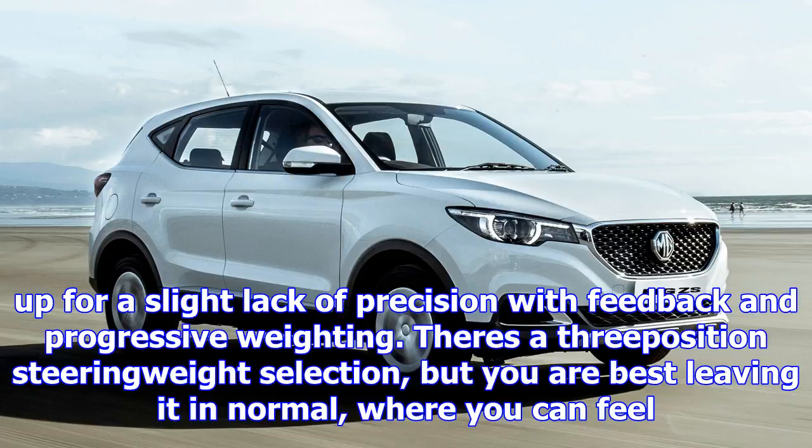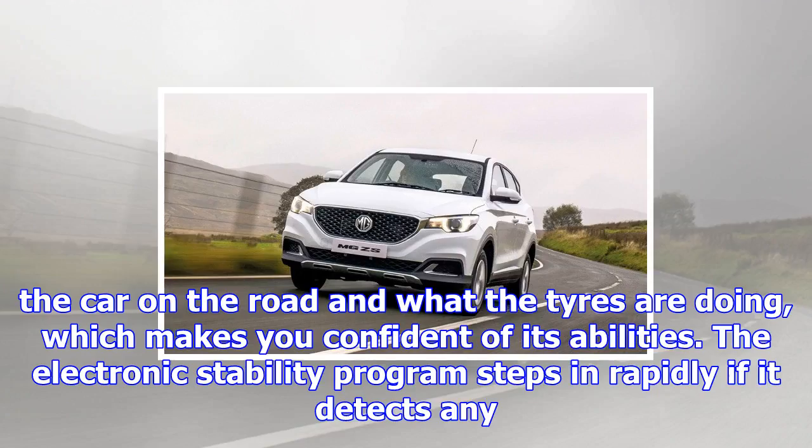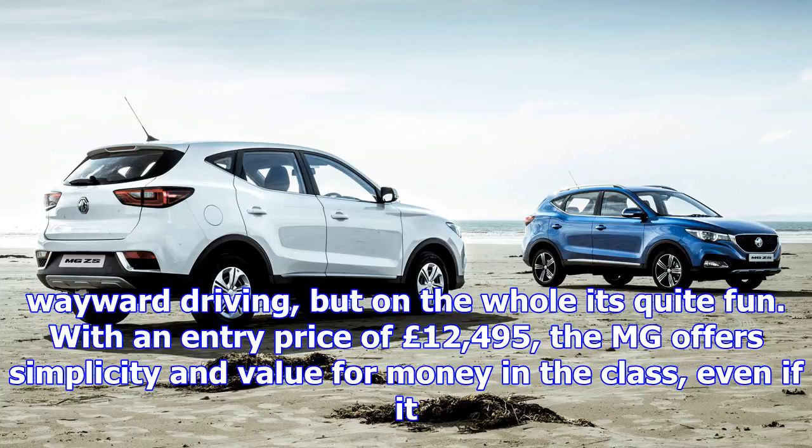The electronic stability program steps in rapidly if it detects any wayward driving, but on the whole it's quite fun. With an entry price of £12,495, the MG offers simplicity and value for money in the class, even if it has nothing to do with William Kimber's famed pre-war MG sports cars and saloons.